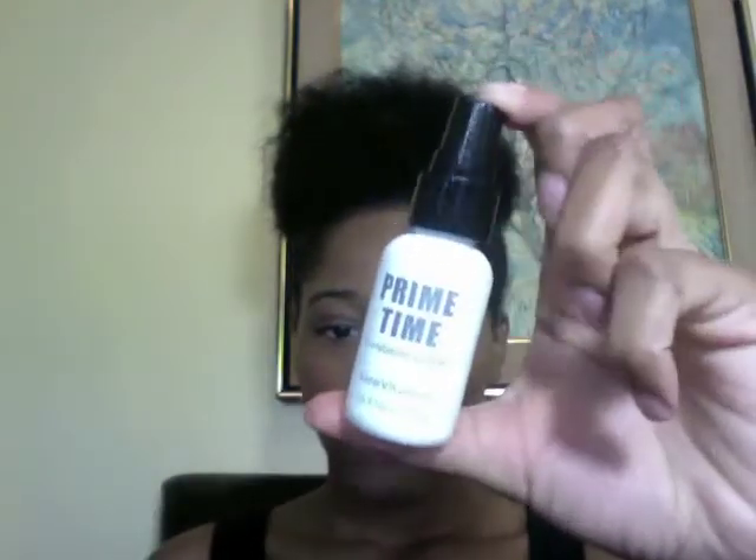Next it will have to be my Primetime Foundation Primer by Bare Essentials — actually Bare Vitamins. I use it even when I don't wear primer, so after I wash my face, I'm using my primer.